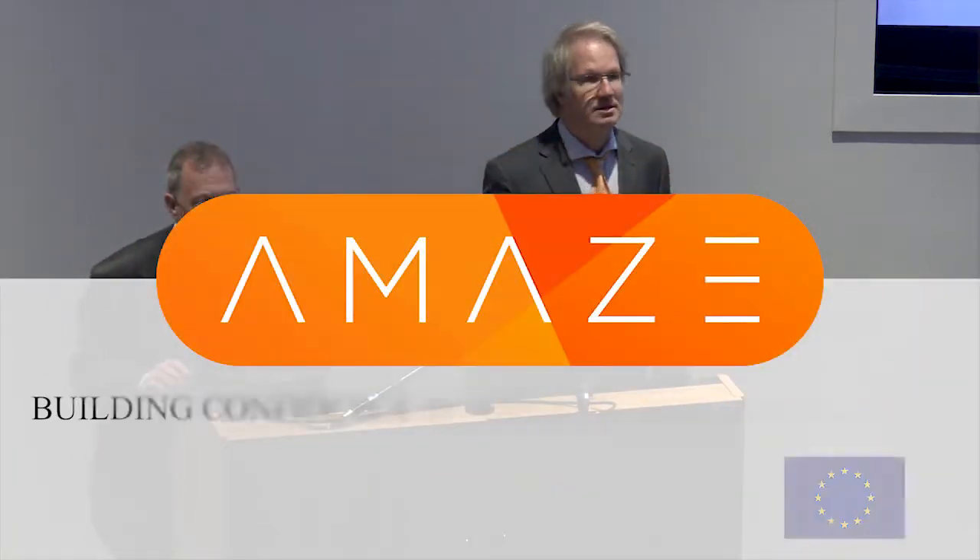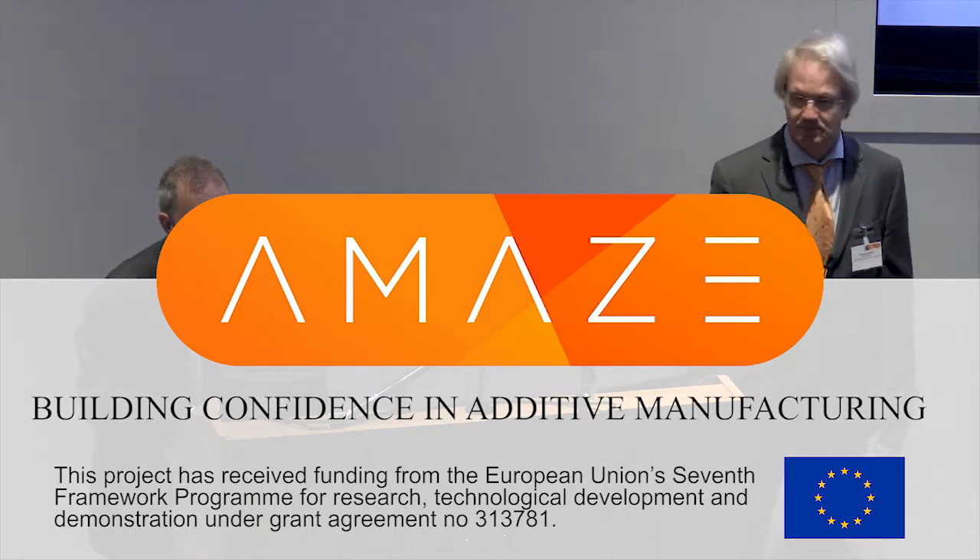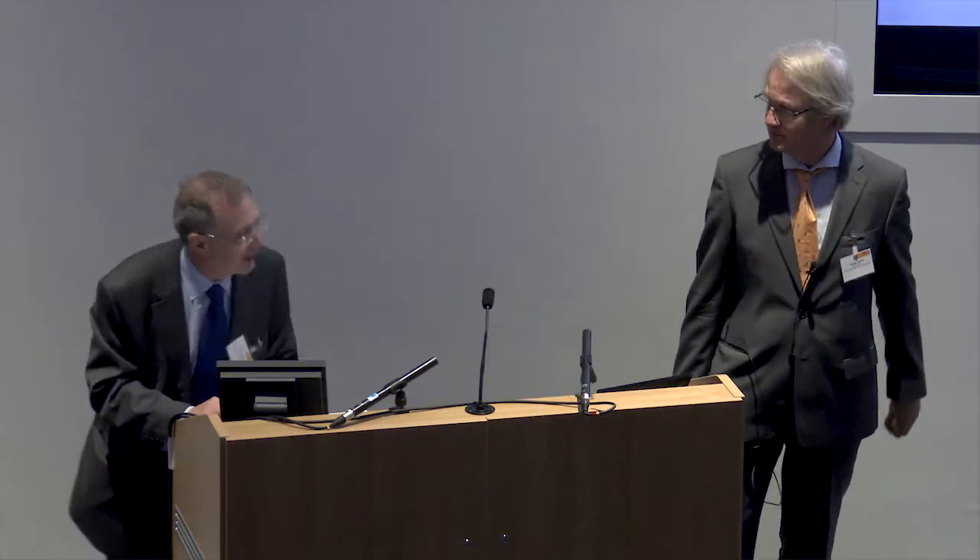I'd like to introduce you to Thomas Koch from BCT, based in Dortmund. Let's talk a little bit about the work we've done within the AMAZE project on automated post-processing. Over to you, Thomas. Thank you, David. Good morning, everybody.